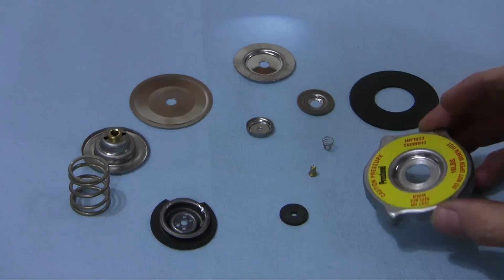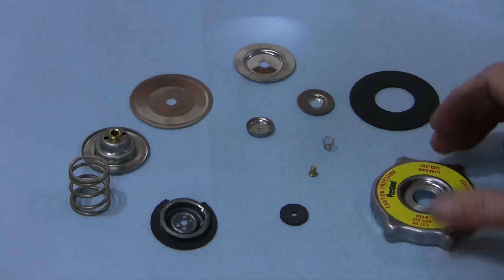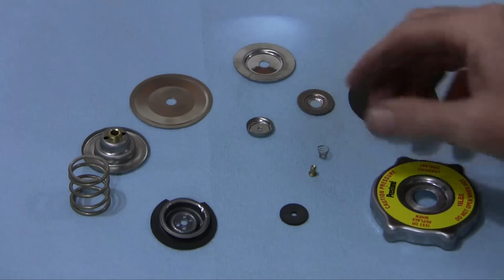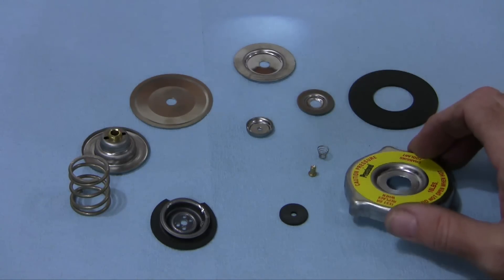Here's a radiator cap completely taken apart. Here's that little spring we talked about. There's not much to it — it's simple, inexpensive, ingenious.